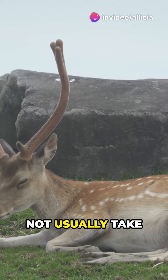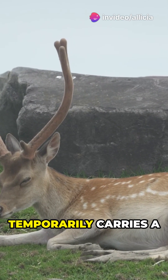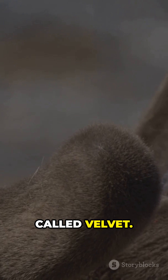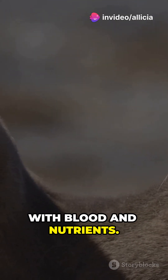The shedding does not usually take place on both sides at the same time, meaning the reindeer temporarily carries a single antler. During the growth phase, the antlers are covered by a short-haired skin called velvet, which is rich in arteries and veins to supply the structure with blood and nutrients.